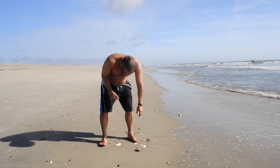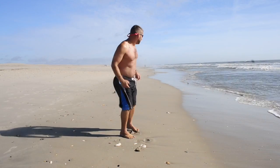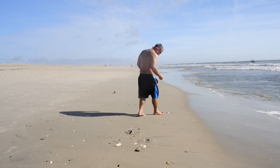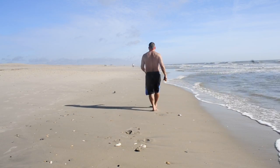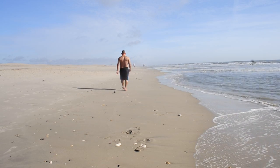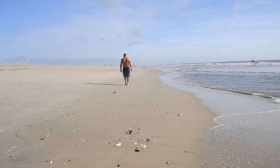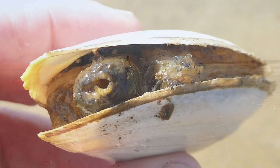I especially like when I can look down at the sand and see different kinds of shells. I wonder how many different kinds of shells are at the beach.